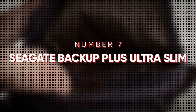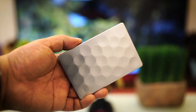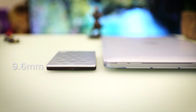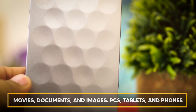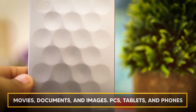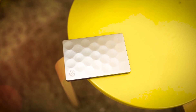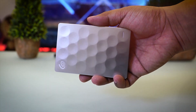At number seven is the Seagate Backup Plus Ultra Slim. It can be disheartening to spend weeks working on a final paper just to lose everything due to a computer error. By frequently and early backing up your data, you can avoid that dreadful scenario. For multimedia projects with file sizes that make it difficult to save them on the cloud, backup drives like the Seagate Backup Plus Ultra Slim 2TB come in particularly handy. Students majoring in video, pay attention — movies, documents, and images across PCs, tablets, and phones. Your digital world is made up of numerous quickly adding components. Seagate created a family of high-quality portable hard drives to make maintaining all these files across all these devices simple and not a hassle.